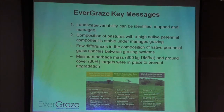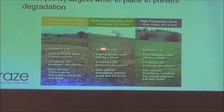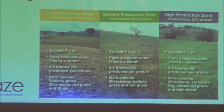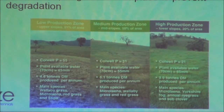Some key messages from the site: we were able to map and manage that landscape variability. The figure shows key differences in characteristics from different production zones — the low production zone was those ridge tops, the mid-slope area, and the lowest areas down in the valleys. We found a gradient in Colwell phosphorus — not just due to sheep camping behaviour, because we took out all obvious sheep camping areas from that analysis. There was also less soil water holding capacity on the ridges, lower pasture production, and differences in species composition.